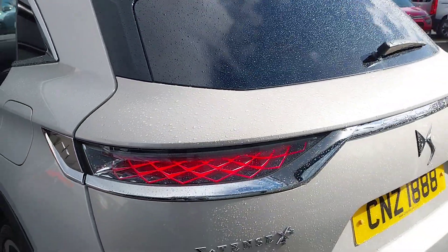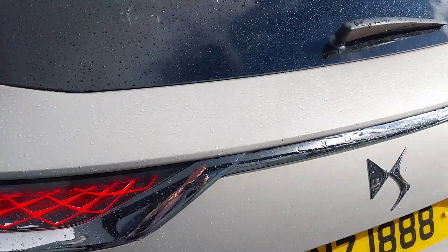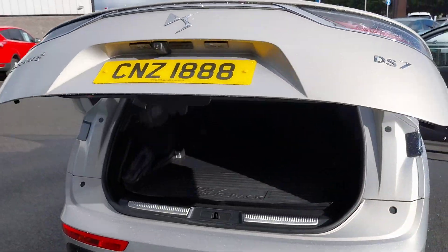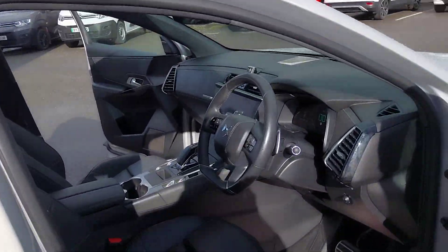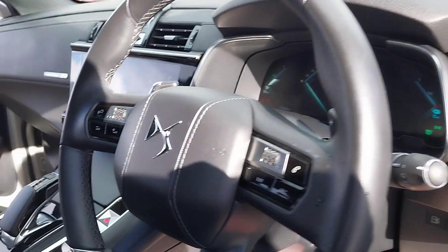Around to the rear, we also have these very distinct rear LED lights and an electric tailgate that opens up to a very spacious rear boot. We also have privacy glass in the back five windows as well as electric windows all around.